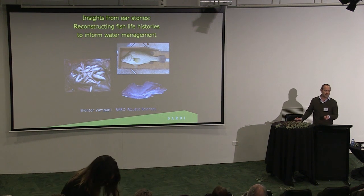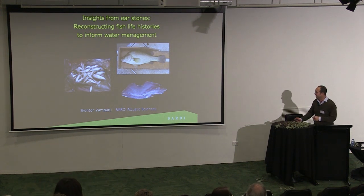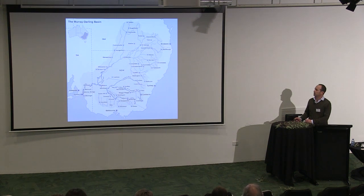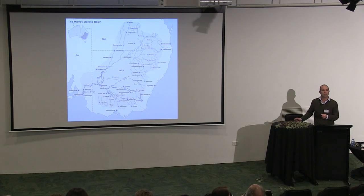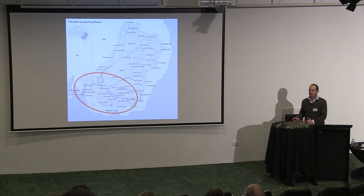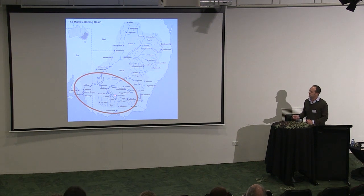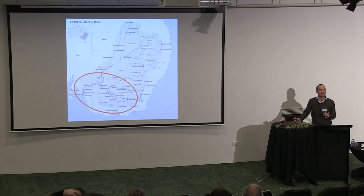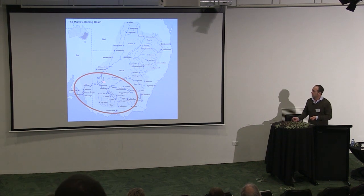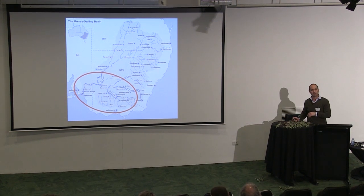Before diving into the science, I just want to give a bit of context about the region I'm talking about and why we're doing this research. Today I'm primarily going to be talking about the Southern Murray-Darling Basin — the whole of the River Murray and the Lower Darling River, and the tributaries like the Edward-Wakool. I'll be covering three regions: the Lower River Murray downstream of the Darling Junction, the Mid River Murray between the Darling and Barmah Forest, and the Upper River Murray upstream of Barmah Forest.